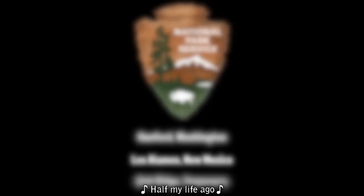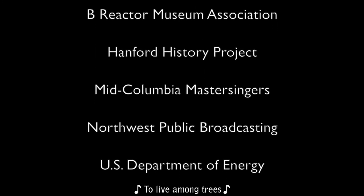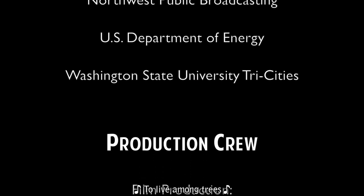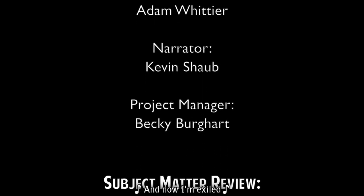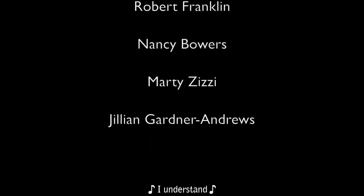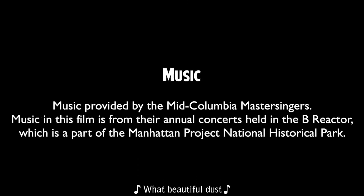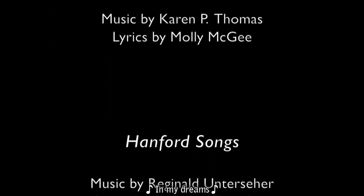Credits: Supporting Partners include the B Reactor Museum Association, Hanford History Project, Mid-Columbia Master Singers, Northwest Public Broadcasting, U.S. Department of Energy, Washington State University Tri-Cities. Film Production by Leon Jaquez. Narrator: Kevin Shaw. Project Manager: Becky Burkhart. Subject Matter Review: Gene Weisskopf, Robert Franklin, Nancy Bowers, Marty Zissi, Jillian Gardner-Andrews. Music provided by the Mid-Columbia Master Singers from their annual concerts held in the B Reactor, part of the Manhattan Project National Historical Park. Featured music includes 'Over the City for the Victims of the Bombing of Hiroshima' (music by Karen P. Thomas, lyrics by Molly McGee) and 'Hanford Song' (music by Reginald Unterseyer, lyrics by Kathleen Flanagan).